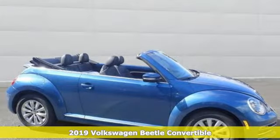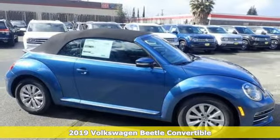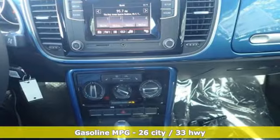It's a new 2019 Volkswagen Beetle convertible. Break the mold and outrun the crowd in this iconic Beetle. You'll look forward to every drive with features like these.